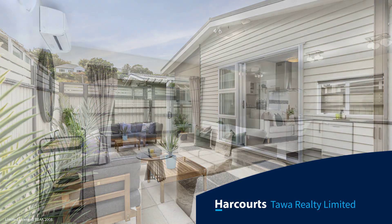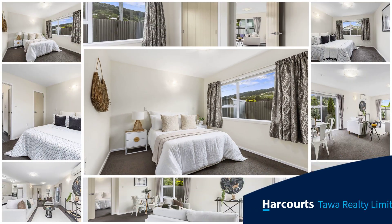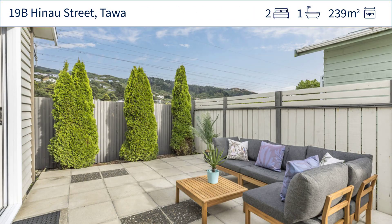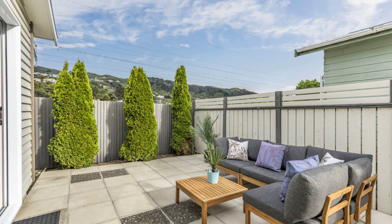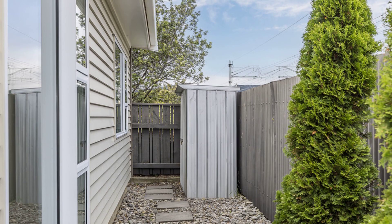Great first home or easy care investment home. Sited on a manageable 239 square metre section that is bathed in sun, this 10-year-old home is fully insulated, low maintenance and handy to trains for commuting. Freshly decorated inside, this home will make a great starter.